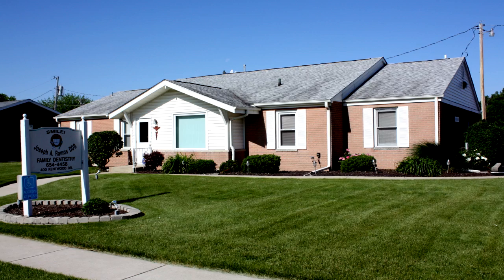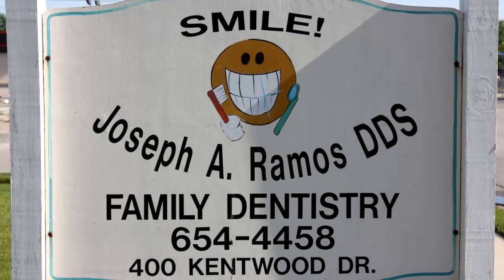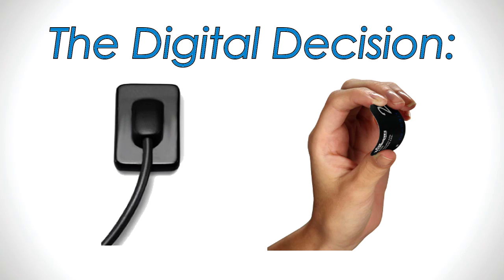This is Ramos Dental Care in Frankfort, Indiana, owned by Dr. Joe Ramos. Dr. Ramos has been using film radiography since he opened his practice. We have used film for 28 years, and we've known for a while that we needed to go digital.